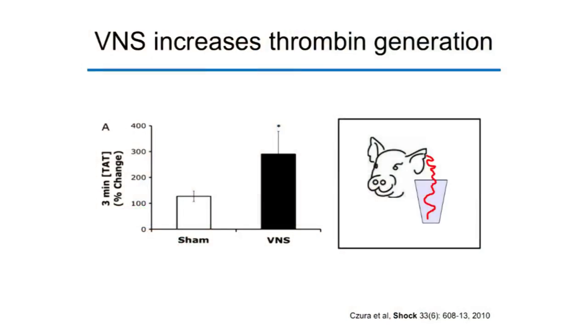To identify a mechanism, we looked at the serine protease thrombin, a critical clotting enzyme and marker of clot formation — essentially, more thrombin equals more clotting. Looking at blood coming out of the pig ears, vagus nerve stimulation significantly increased the amount of thrombin, measured as the TAT (thrombin-antithrombin) complex. This suggests that decreased bleeding can be explained by increased clot formation at the site of injury.